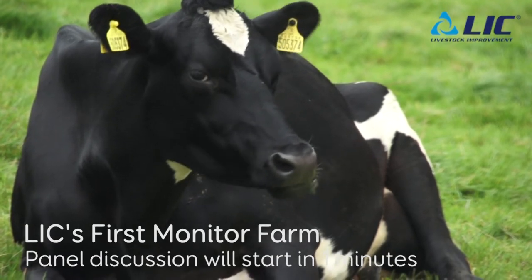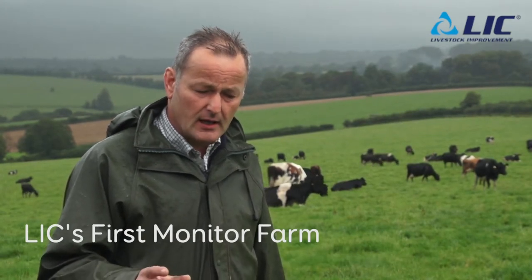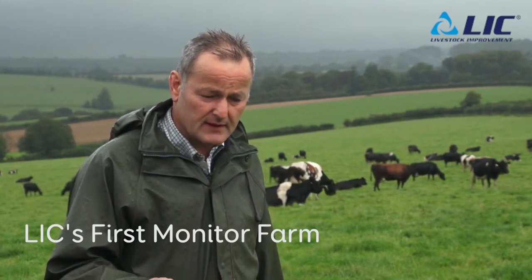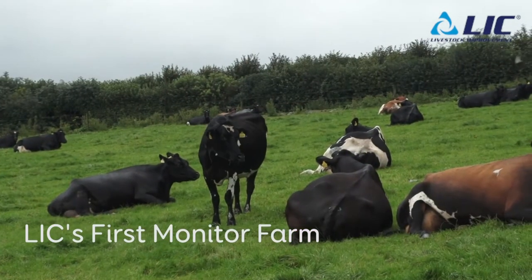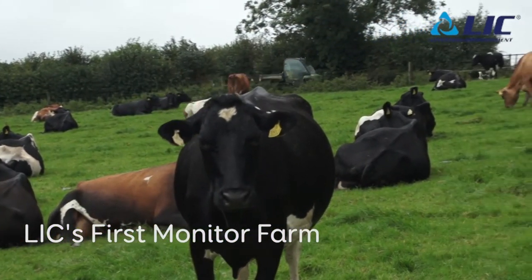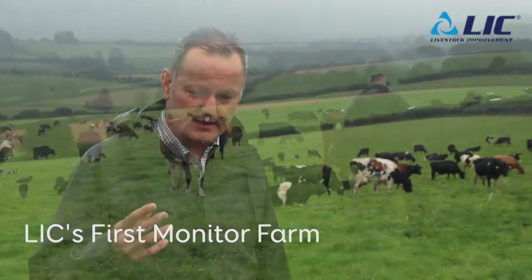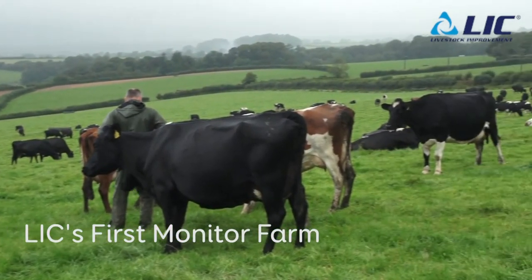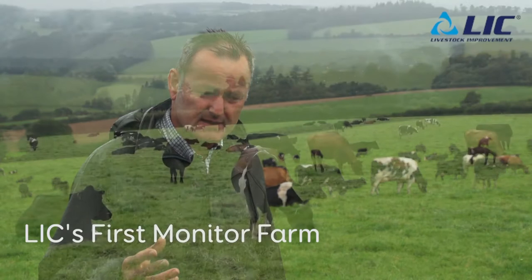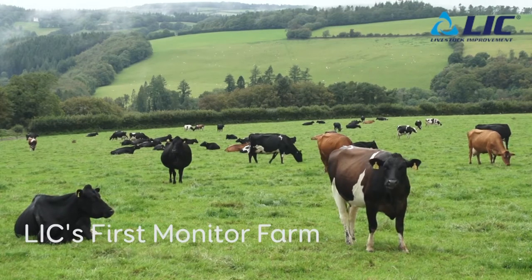We're looking for a submission rate of over 90% before we start serving, both on cows and heifers. We want 80% of cows in calf within the first six weeks of the block, which we're achieving, and we're looking at an empty rate of around 5%. We are breeding for fertility — we want the right type of cow that can survive on our grass-based system, able to get back in calf purely on grass if required.